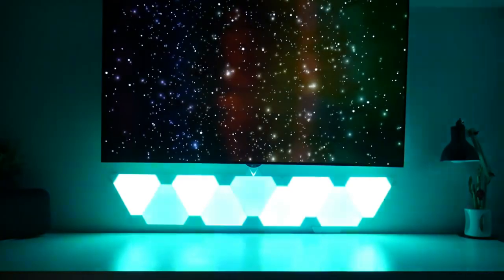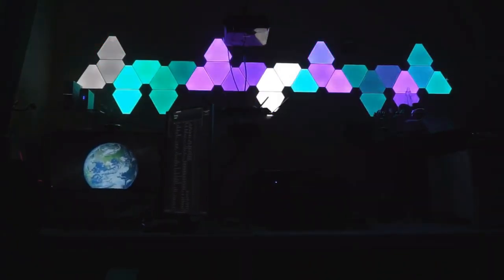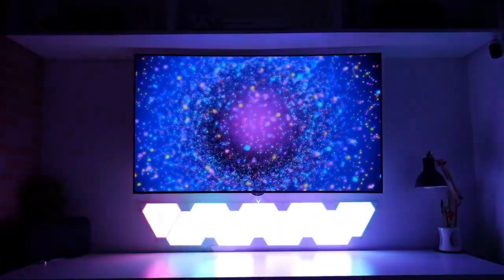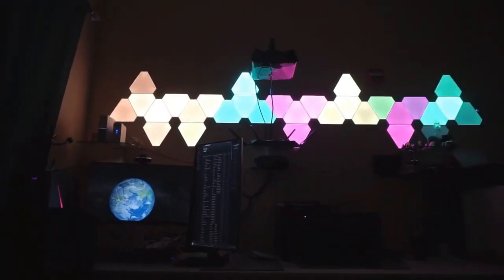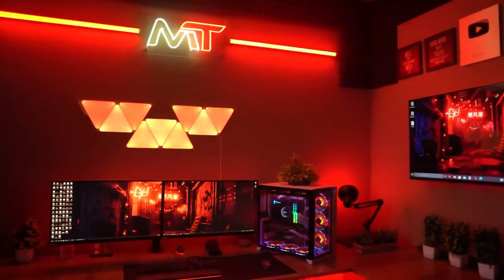Here's a dad joke to brighten up your day: Why did the gamer bring a ladder to the gaming room? Because they wanted to level up their lighting game, of course. So let the spellbinding charm of the Rhythm Edition Smarter Kit work — grab yours now to let your gaming sessions take on a whole new dimension of awesomeness.